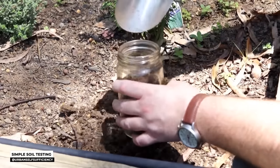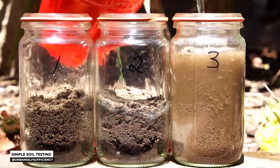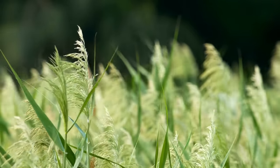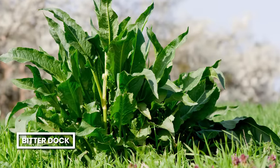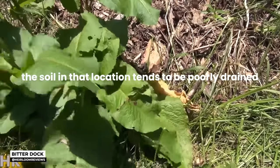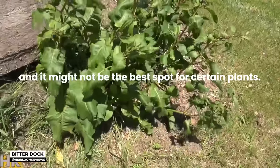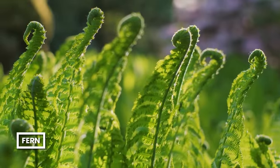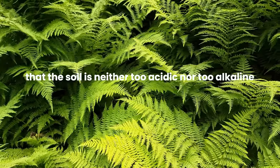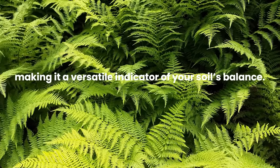While indicator plants offer valuable clues about soil conditions, a formal soil test remains the gold standard for precise information. Bitter dock often makes its home in damp or swampy areas, indicating poorly drained soil that might not suit certain plants. A delicate-looking fern thrives in near-neutral and dry conditions — if you spot it taking over your garden, it signals that the soil is neither too acidic nor too alkaline, making it a versatile indicator of your soil's balance.